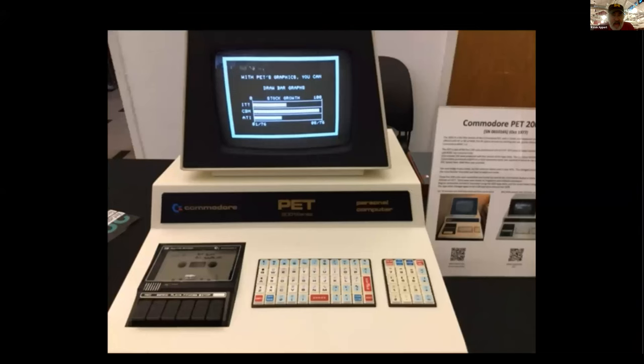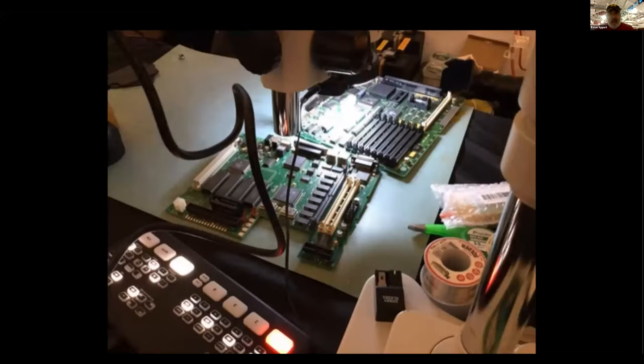This was the first Commodore — it had a built-in cassette player/recorder for saving programs and those terrible chiclet keyboards, which were rapidly changed to a full-size keyboard later on. Here's one still running — pretty neat.